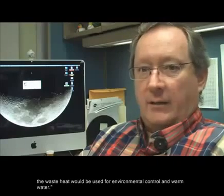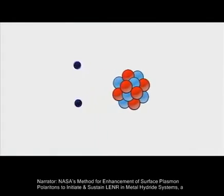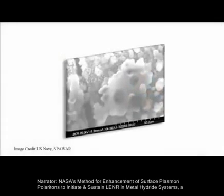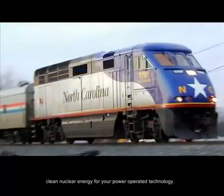And then the waste heat would be used for environmental control and warm water. NASA's method for enhancement of surface plasma polaritons to initiate and sustain LENR in metal hydride systems — a clean nuclear energy for your power operated technology.